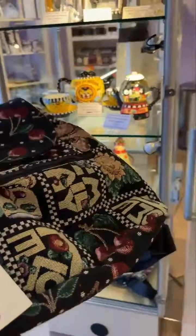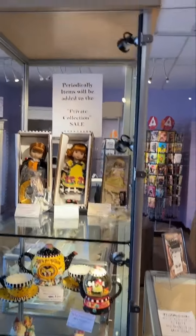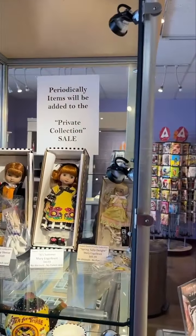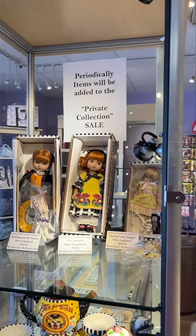So this is our first collection of things from the private vault. We've put up a sign saying that periodically we'll be adding other items as these sell — so come by and check them out. A couple of the dolls we have twos of, but for the most part they're one of a kind and not being made anymore.